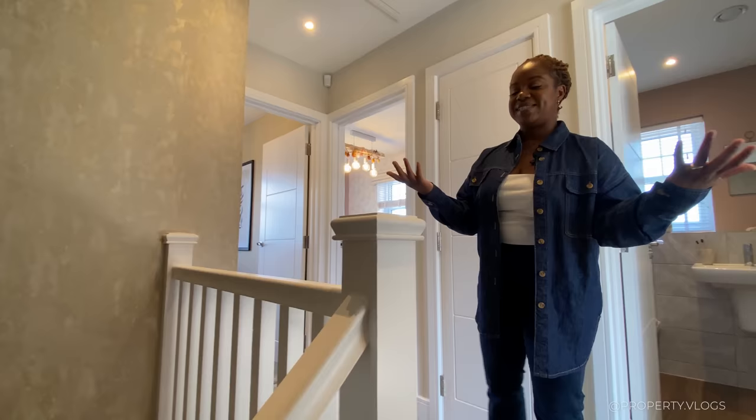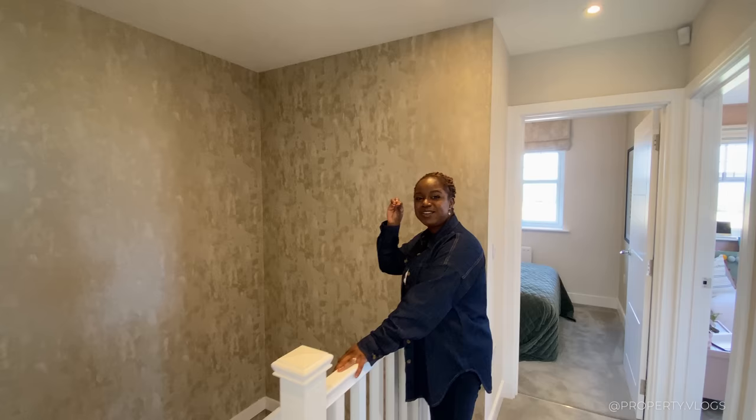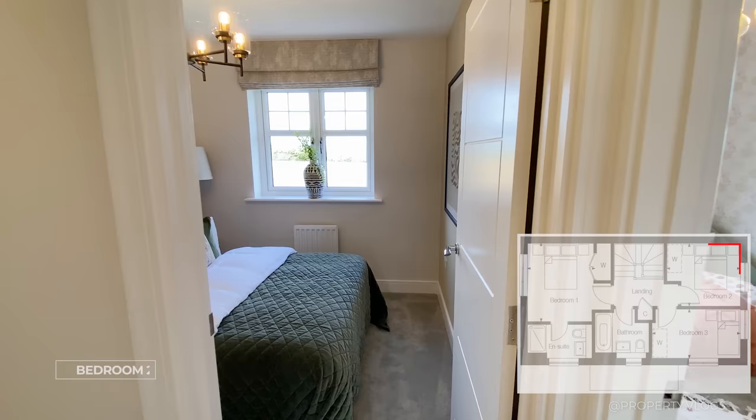Now we're on the first floor landing. You can see how beautiful and striking this hallway and double-height staircase is — it's a U-shaped staircase that connects the ground floor and first floor really well. This wall and the whole area could definitely be made into a moment — maybe with a chandelier or a piece of art. The landing feels very open because of that arrangement.